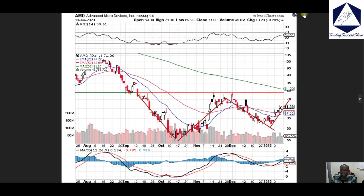AMD — right now we have a momentum play and we're coming off the bottom level. The next stop is 75 on that, so keep an eye out on AMD.